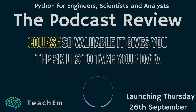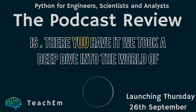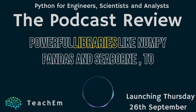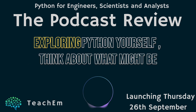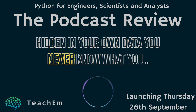That's what makes this course so valuable — it gives you the skills to take your data analysis to the next level, no matter what your background is. We took a deep dive into Python for busy professionals, going from the fundamentals to powerful libraries like NumPy, Pandas, and Seaborn, and building real-world applications that can save you time, money, and maybe even a few headaches. As you start exploring Python yourself, think about what might be hidden in your own data — you never know what you might find.